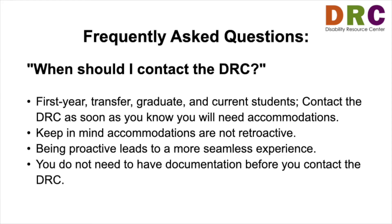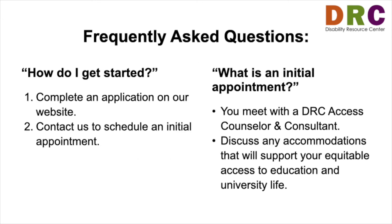You do not need to have documentation before you contact the DRC. To get started, first complete an application on our website. Next, please contact us to schedule an initial appointment. During your initial appointment, you will meet with a DRC Access Counselor and Consultant, and you will discuss accommodations to support your equitable access to education and university life.